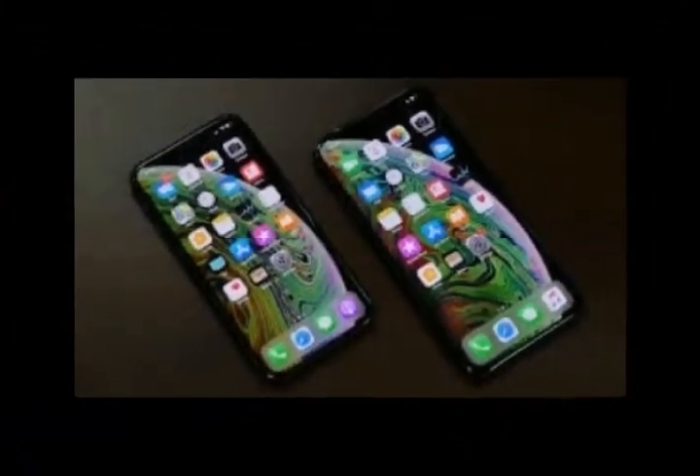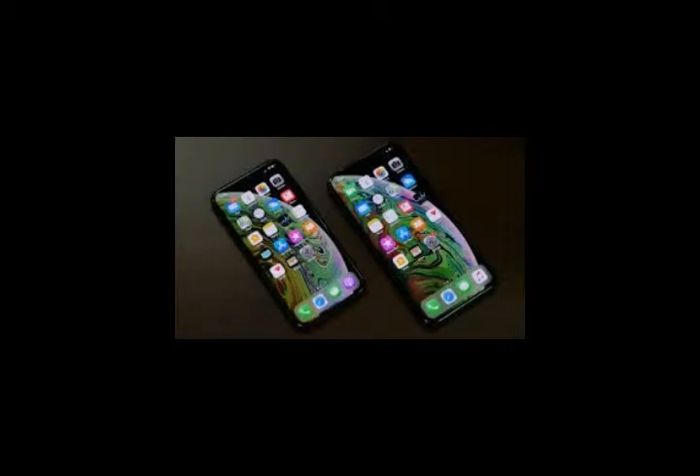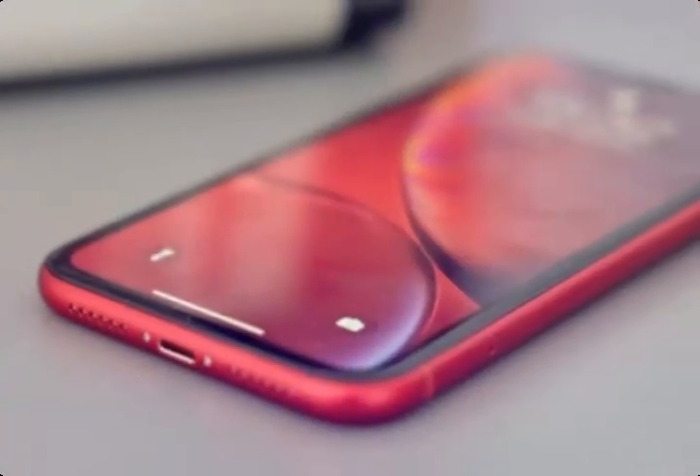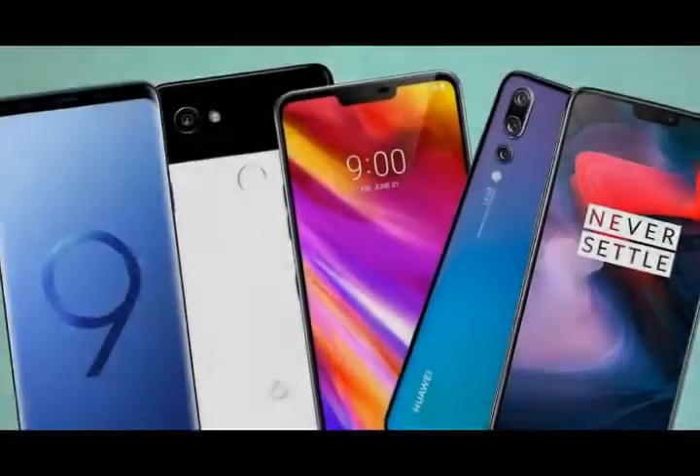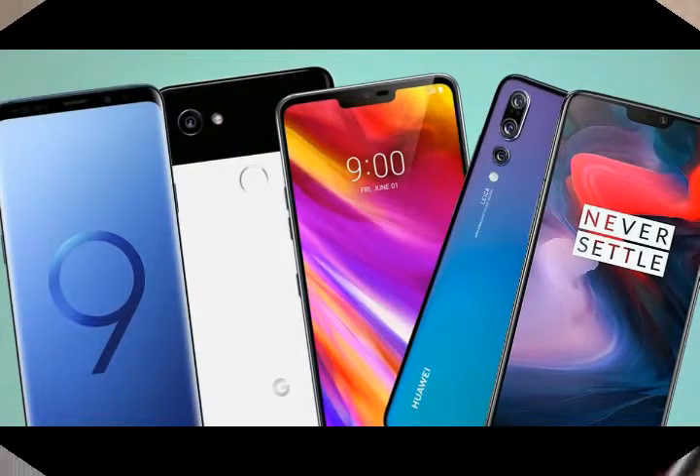The iPhone XS Max is the best iPhone you can buy right now. It's Apple's biggest and best iPhone, if your hands and wallets are large enough. It has an expansive 6.5-inch OLED screen with HDR10 support to make colors pop. It's the perfect phone if you want a giant screen.